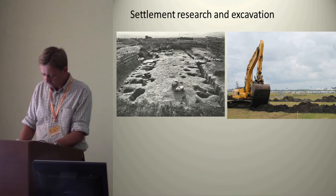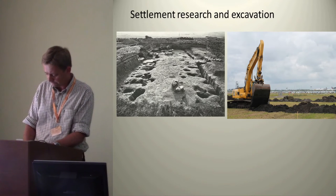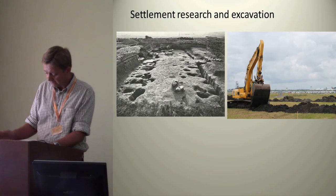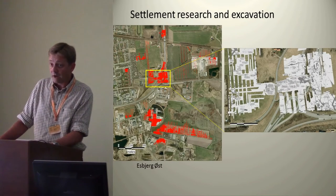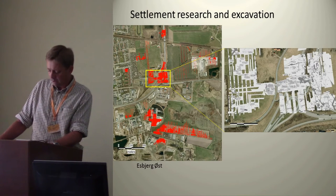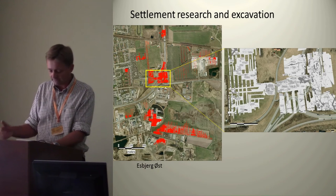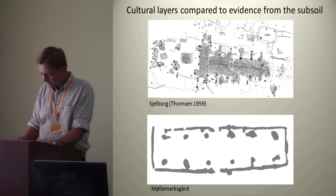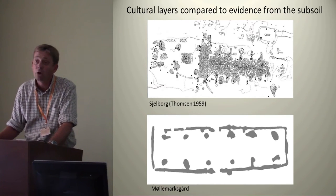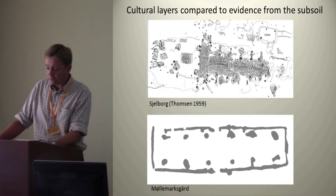From the 1960s onwards most settlements have been excavated using machinery. This development has its advantages with the possibility of excavating large areas, whole micro-regions, buildings and entire settlements of the local communities with extensive excavations and trial trenching. But the development has not been advancing our understanding of minute details of daily life within the house and farmstead.